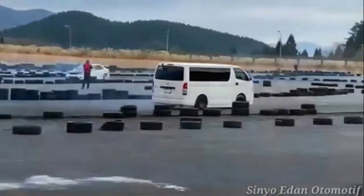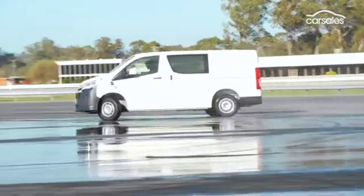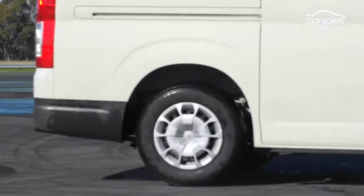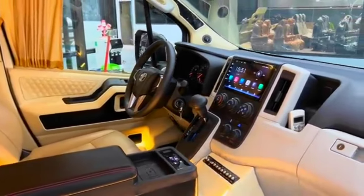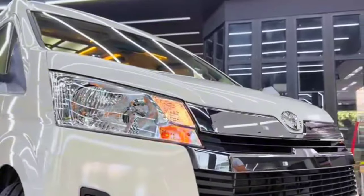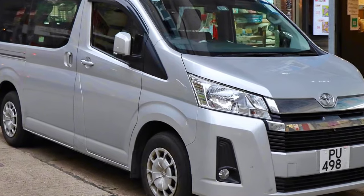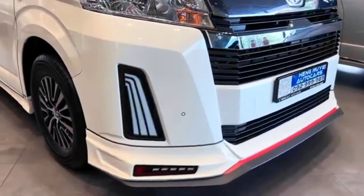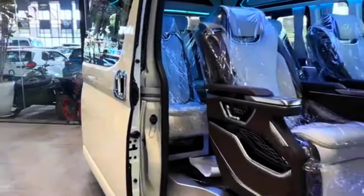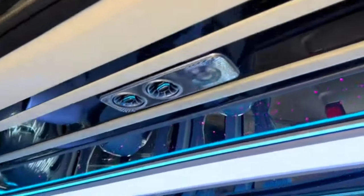So what's the verdict on the 2024 Toyota HiAce 2.8? It's a fantastic update to an already legendary vehicle. It offers a perfect blend of functionality, power, and technology, making it ideal for businesses, families, and adventurers alike. Whether you're hauling cargo, transporting passengers, or exploring the great outdoors, the 2024 HiAce boasts a powerful 2.8-liter engine and proves to be a reliable and capable companion.